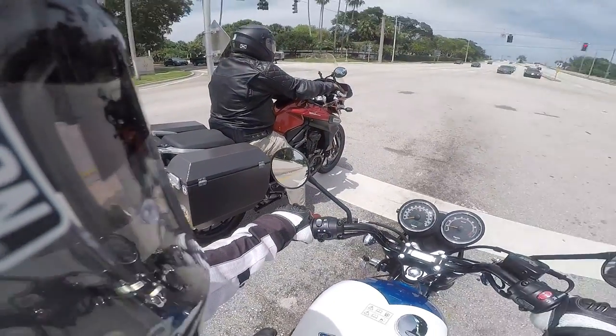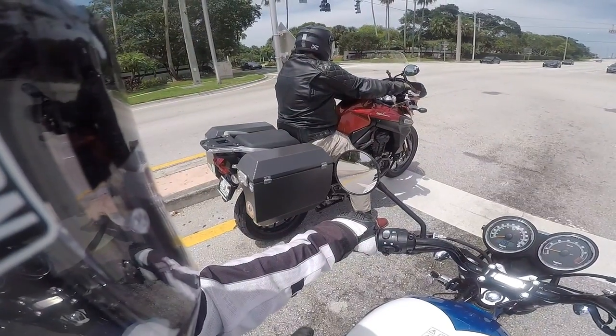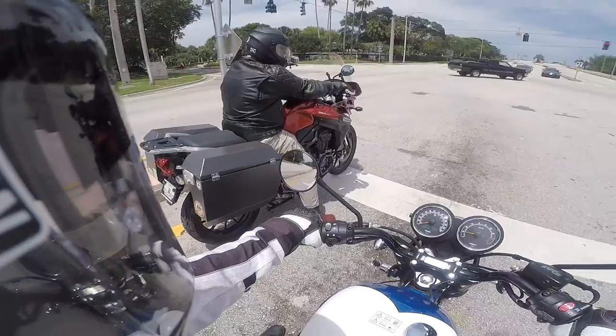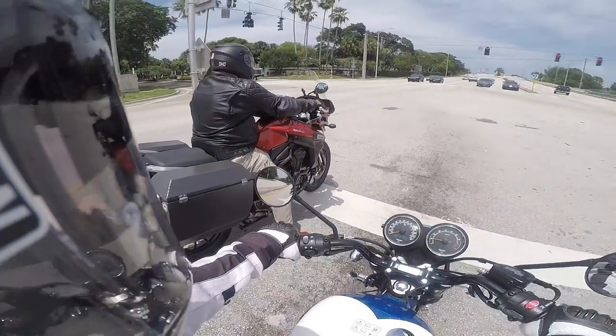I don't know anybody who would actually leave it in off and then think their battery was dead, push it all over the place, try push-starting it a few times, get someone to get their pickup to try to jump-start. Nobody I know would ever do that. Not only once — but twice.